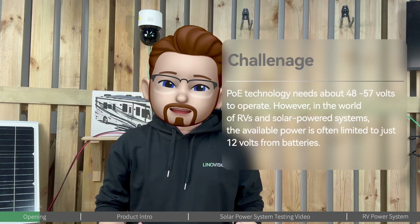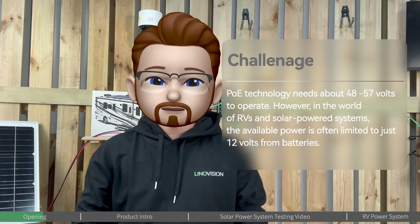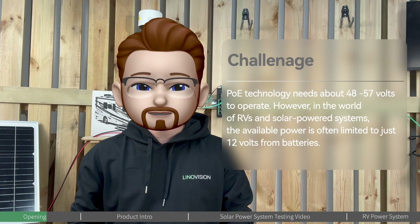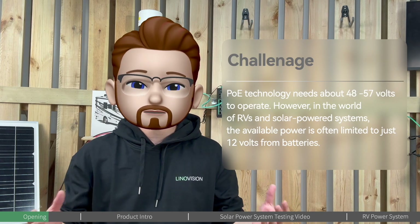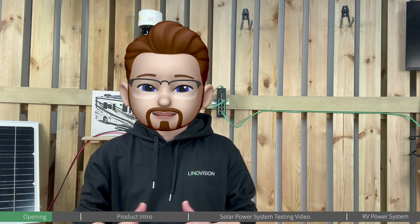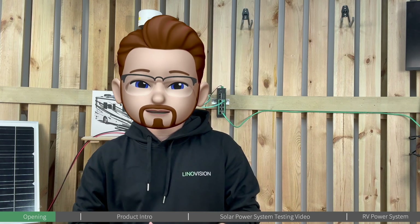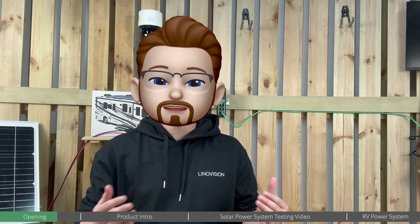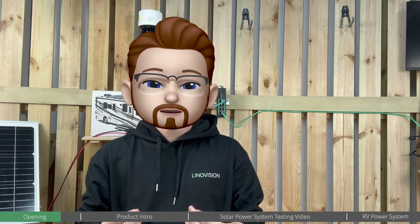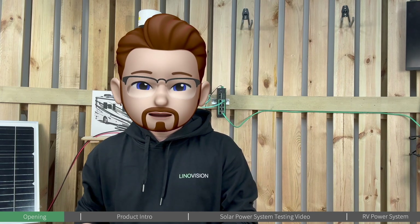Normally, POE technology needs about 48 to 57 volts to operate effectively. In the world of RV and solar power systems, the available power is often limited to just 12 volts from batteries. This poses a challenge as many devices require higher voltage to function. According to IEEE 802.3 AF/AT POE standards, POE switches require DC 48V to 57V power input, and most POE switches work with an AC 110V to DC 48V power adapter. But in solar power systems or RV vehicles, the power output is usually DC 12V to DC 24V instead of AC 110V.